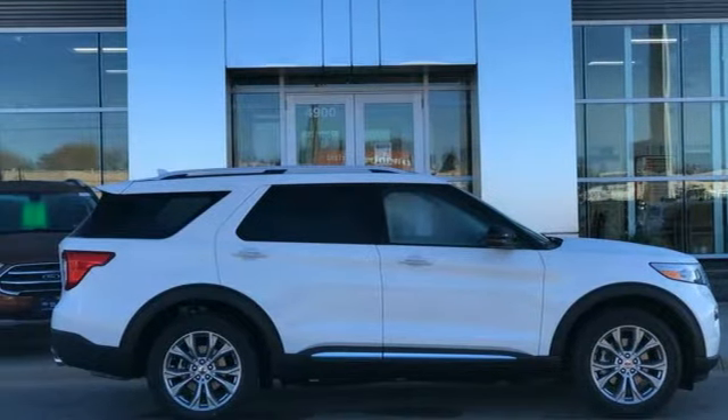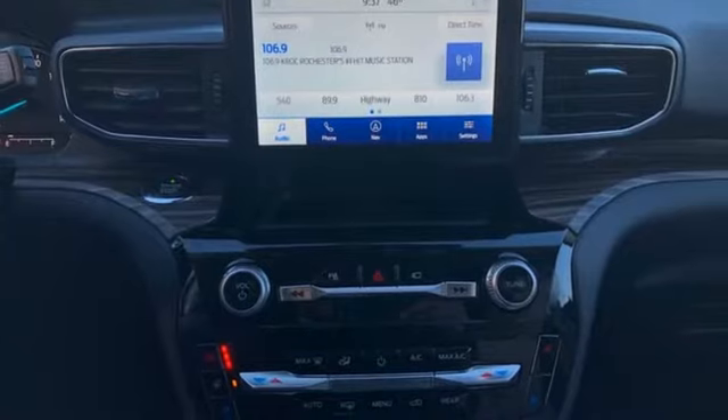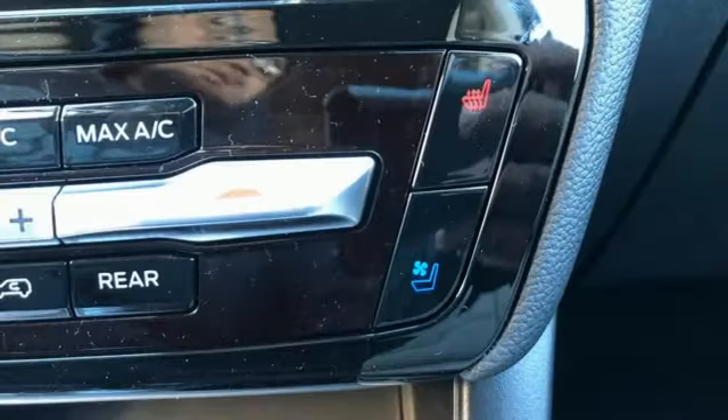Wi-Fi hotspot, streaming audio, active grille shutters, remote engine start smart device, and automatic transmission.